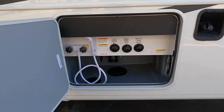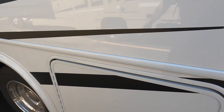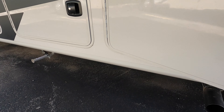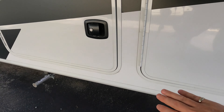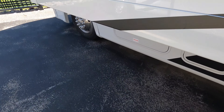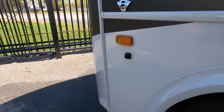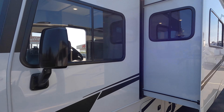You got your water and sewer, your gas, another nice storage compartment, you got your Yamaha generator, and then your LP tank up front. You got your side cameras, big mirrors, and big windshield.